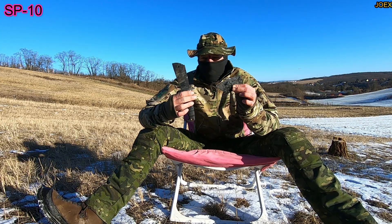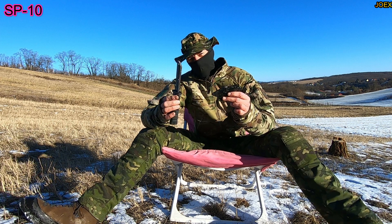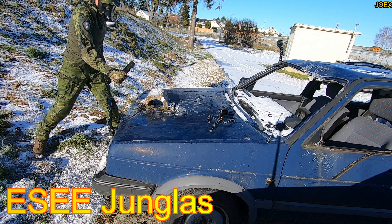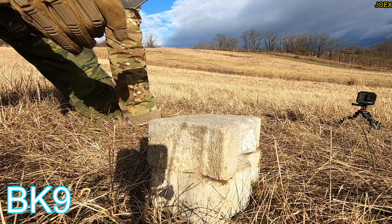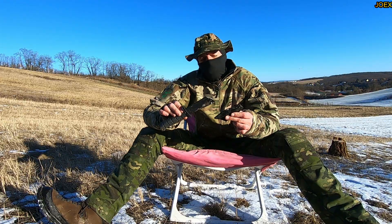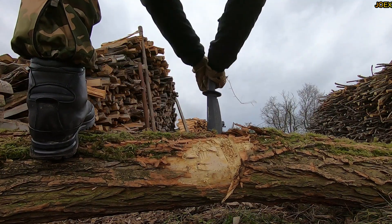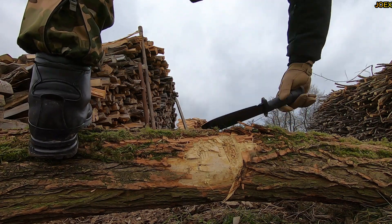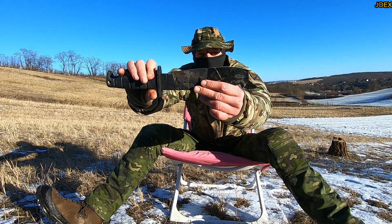But for the price point, it held up very, very good. It outperformed for sure the S-Junglas and the K-Bar PQ-9. The tip broke as well, but it was hard abuse. The edge held up pretty well.